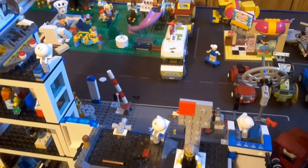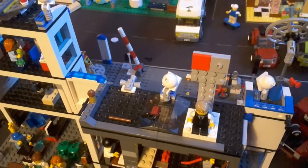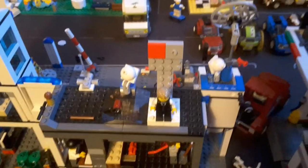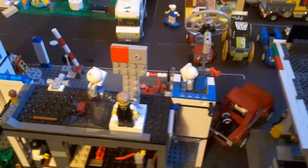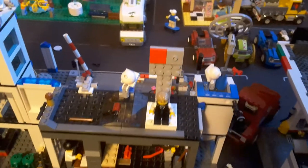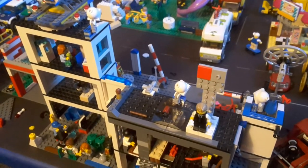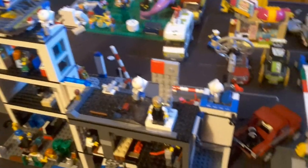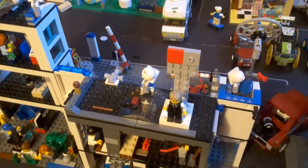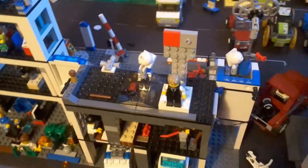Then we have the Arctic helicopter from 2014, got that in 2014. We've got the cargo plane from 2016, and the police helicopter from the Helicopter Arrest set from 2013. The final set is the 2010 airplane, set 3181.